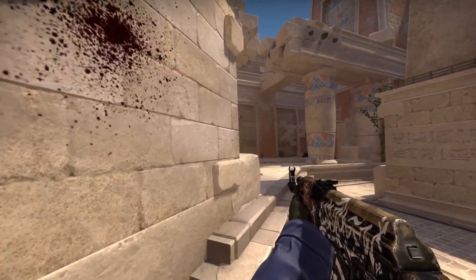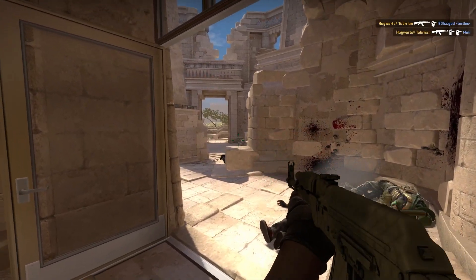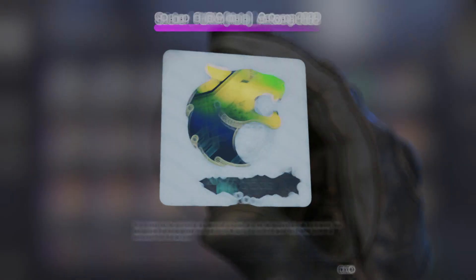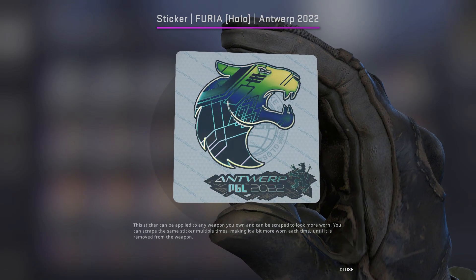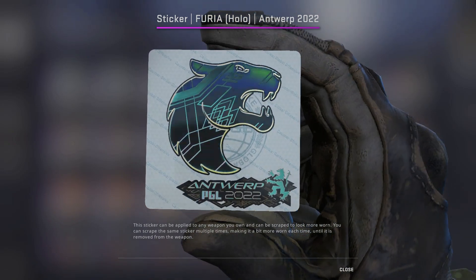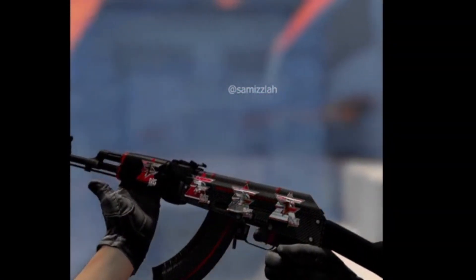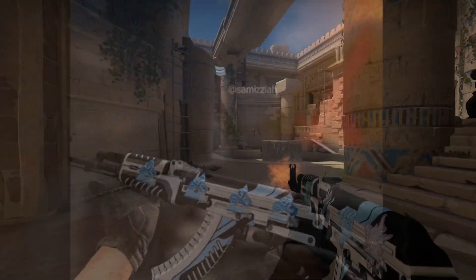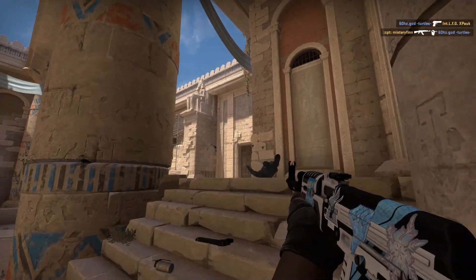However, we don't know if Valve won't do something like with FURIA from Antwerp, where the casual team logo is black but the holo effect is green. And there is also a danger that Paris stickers could actually look very decent or even transparent — both of those outcomes would likely make that investment go down, so you have to be very careful when making a decision.